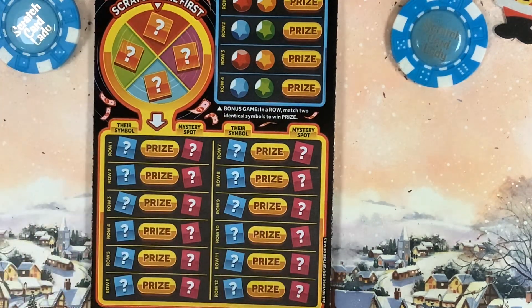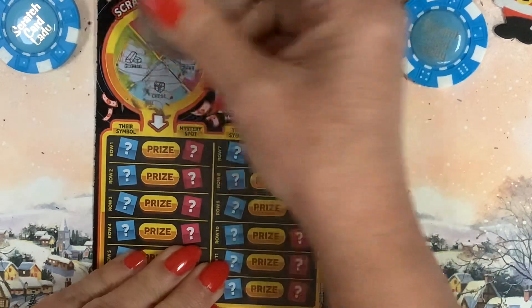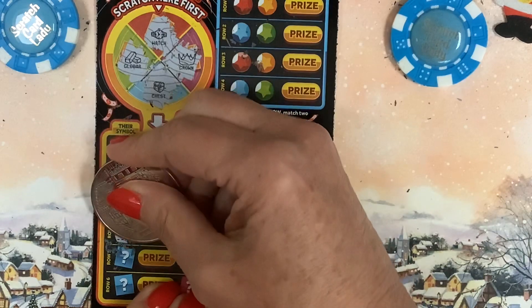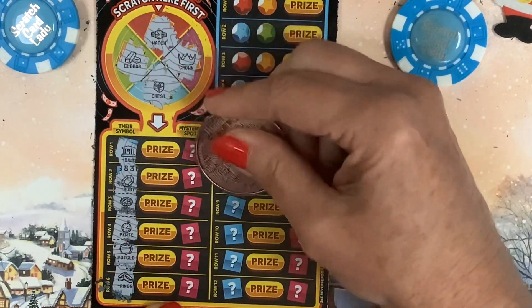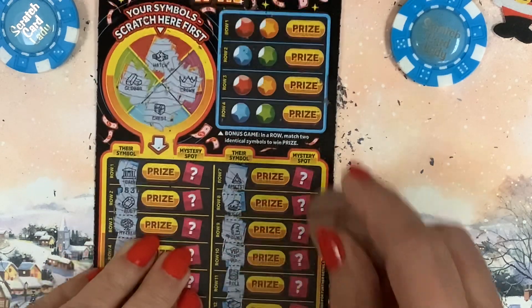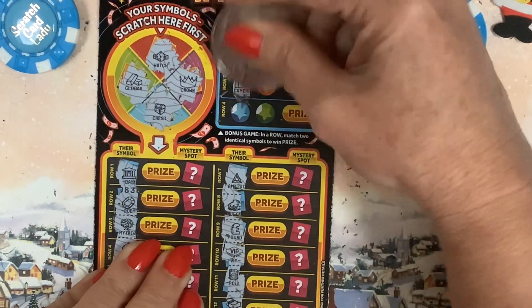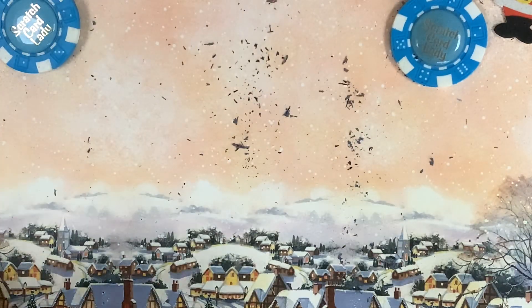On to Spin Match Win - let's do your thing. Symbols revealed: watch, crown, chest, gold bar, bank, ruby, money tree, pocket watch, pot of gold, ring, amethyst, nugget, pound, VIP, roll, rod - nothing matching there. Second section: plane, phone, house, limo, camera, gold cup, keys, necklace. That is definitely a lulu session - £12 spent, £12 lost.